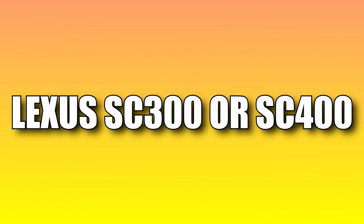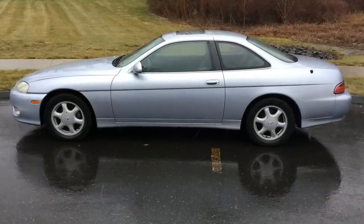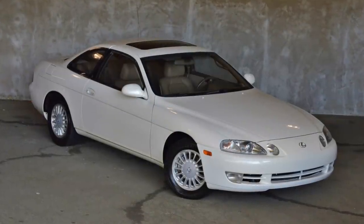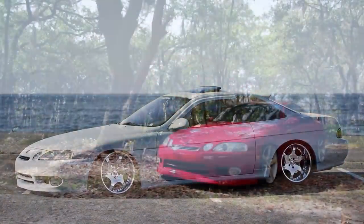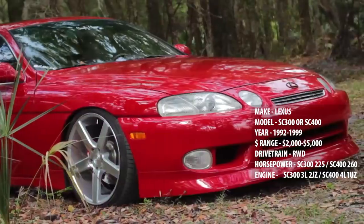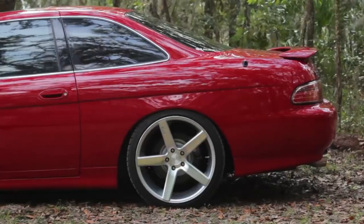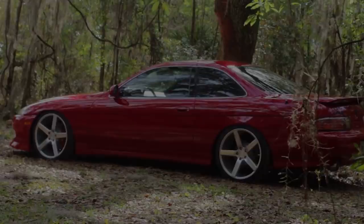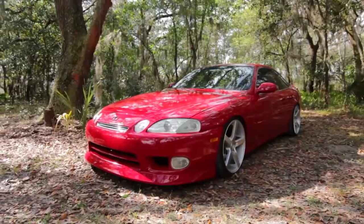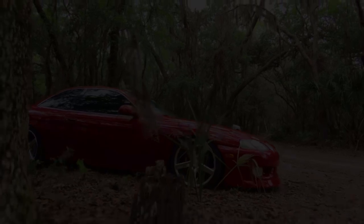Lexus SC300 or SC400? Whether it's the SC300 or the SC400, they are really both the same interior and exterior-wise. The only real difference between the two is the engine. The SC300 has a 3.0-liter 2JZ, and the SC400 has a 4.0-liter 1UZ. Of course, the 2JZ version is the most popular one and the one that a lot of people like to go for. It is pretty rare to find under $5,000, but it is possible. For this one, you're more looking towards getting the SC400 under $5,000 rather than the 2JZ version. Patience is key on this one if you really want the 2JZ version. But the SC400 is just as good, if not better, because the SC400 is packing quite a bit more power than the 2JZ.